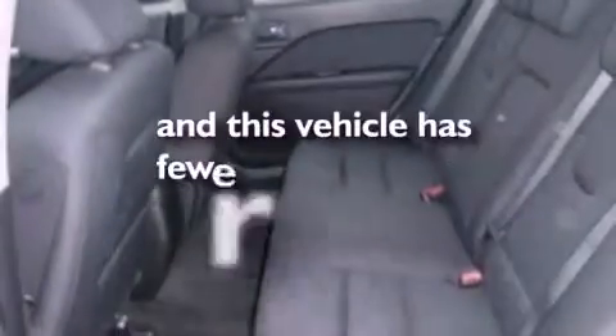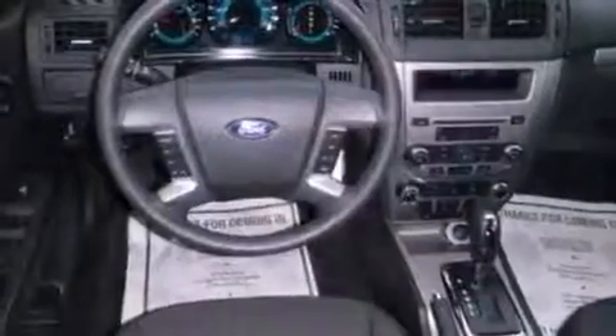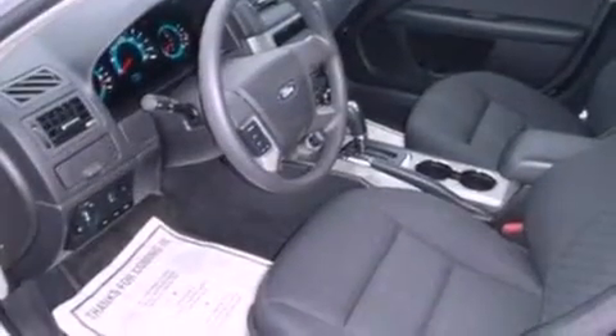This vehicle has fewer than 33,000 miles on the odometer. With an EPA estimated rating of 29 miles per gallon on the highway, it's easy to see how you can save.